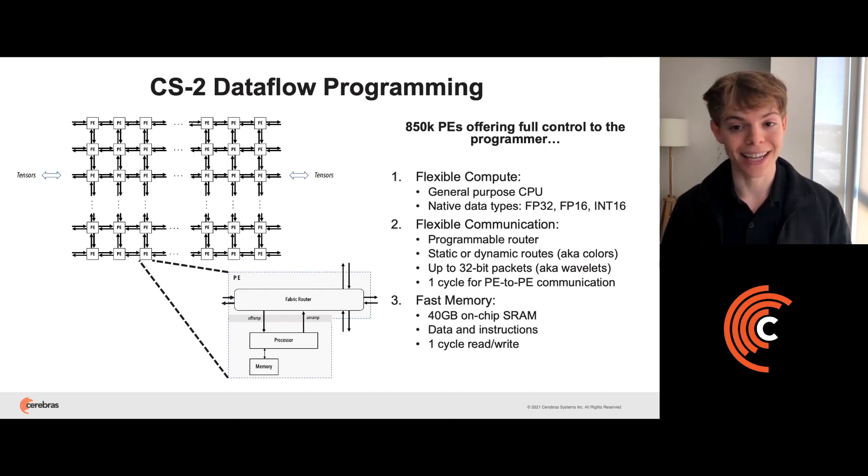The second concept is communication. Each PE contains a programmable router which can be statically or dynamically configured to route data to neighboring PEs. Data is routed between PEs in 32-bit packets, known as wavelets. Those wavelets can move between adjacent PEs in just a single cycle. The last concept is memory. There's a total of 40 gigabytes of on-chip SRAM memory distributed across all the PEs, so each PE has access to 48 kilobytes of local memory containing both data and instruction memory. Each read or write to local memory also takes just one cycle.